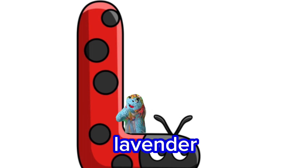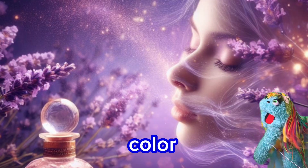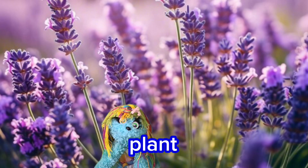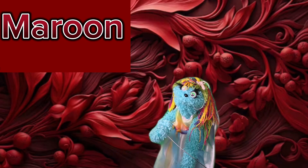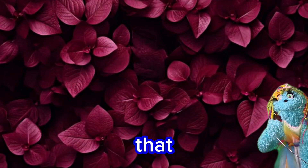L is for lavender. Lavender's such a pretty color, and the plant smells really nice, too. M is for maroon. I like saying the name maroon.